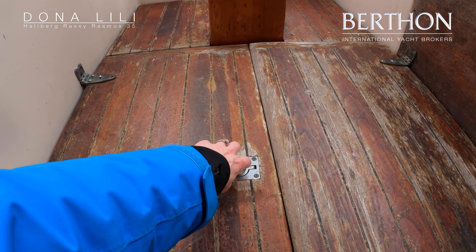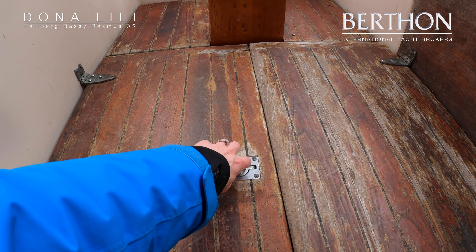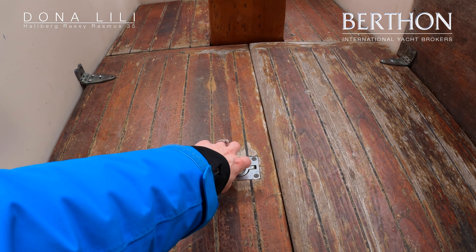Back in the saloon and looking aft. Quick look at her headlinings — as you can see, all in good condition. Generally she does need a bit of TLC and touching up. The engine is here, under the cockpit sole — it's a 43 horsepower beater, and she had a new gearbox in 2017.